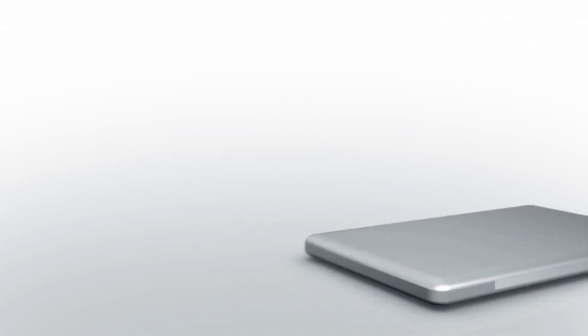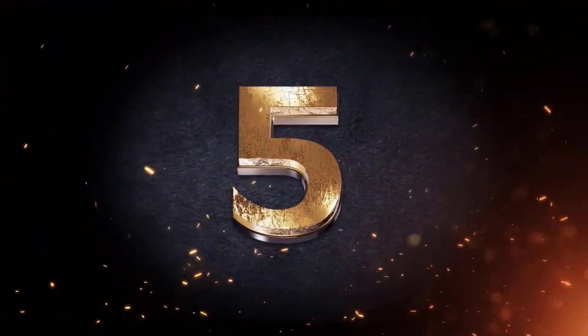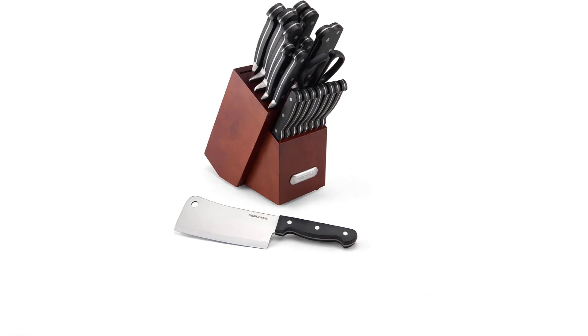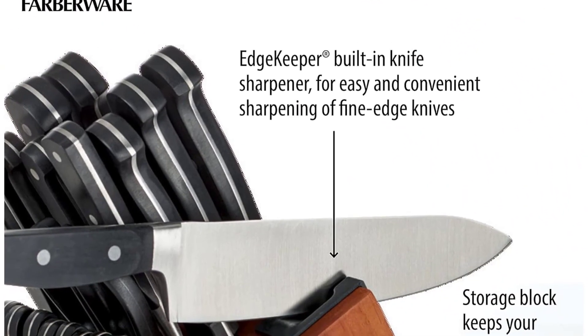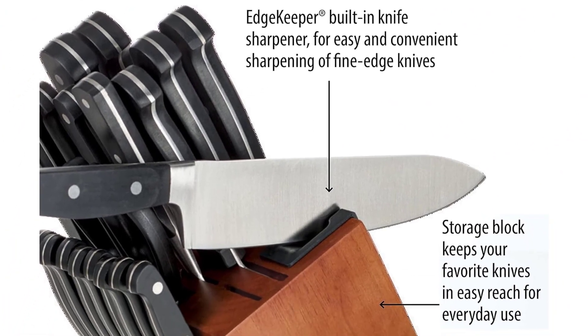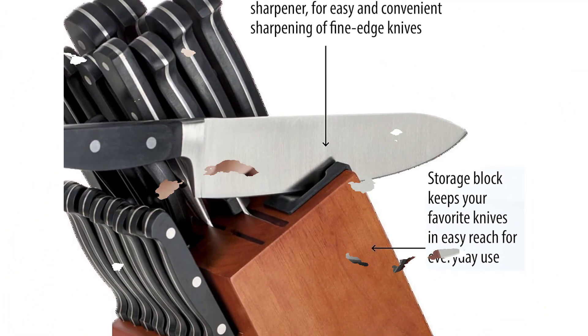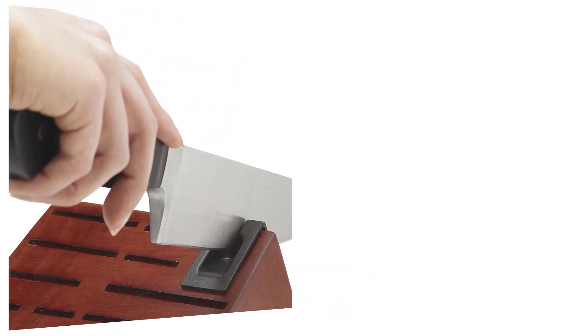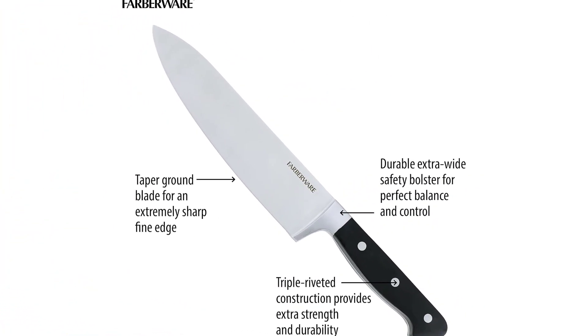Number five: Farberware Kitchen Knife, rating 4.4. This set includes a cherry finish wood block with an edge keeper built-in knife sharpener for easy and convenient sharpening of fine edge knives before and after use. Each knife features a high carbon stainless steel blade which ensures the knife retains its ultra sharp edge.